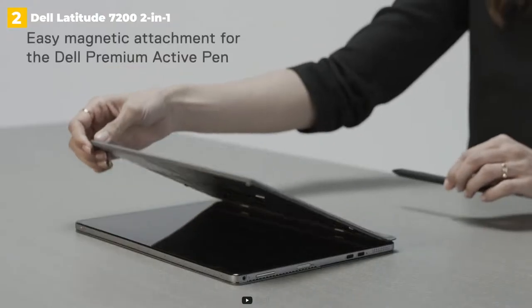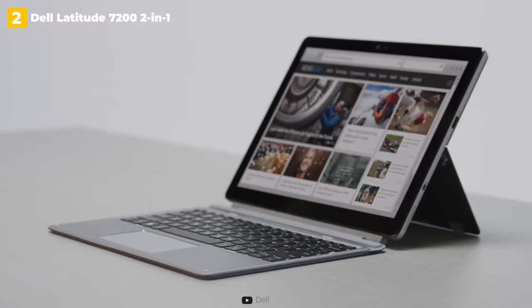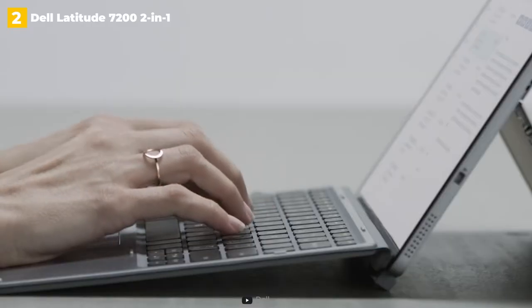Dell has made Type-C charging a priority on this line, and you can charge from either of the left-hand ports. Micro-SIM and Micro-SD card slots, a 3.5mm audio jack for headphones, and a volume rocker are all found on the left edge. A Noble Wedge Lock can be found on the right.